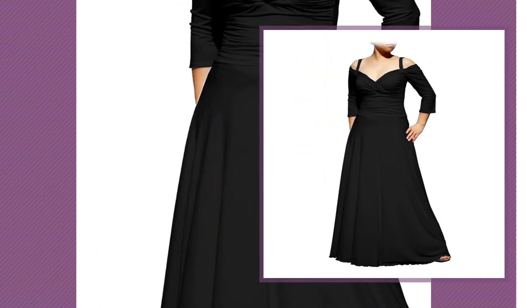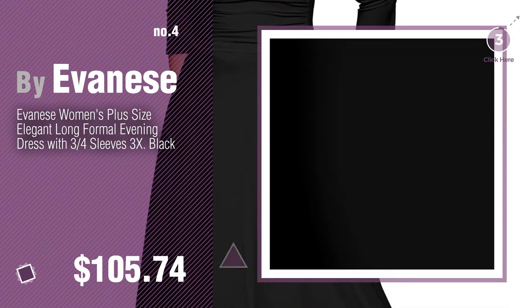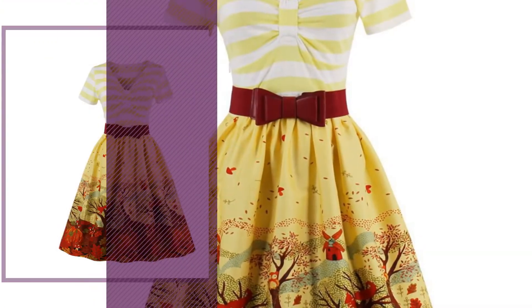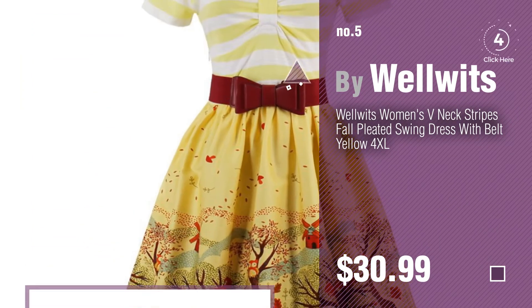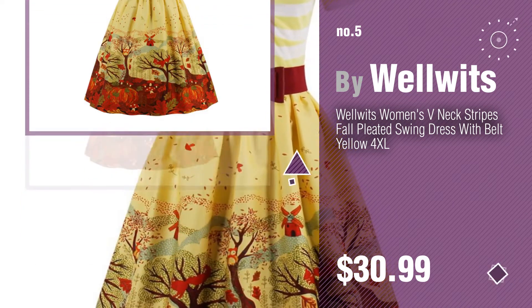Number 4, by Eavanese. Number 5, by Wellwitz. Find these plus size 1920s dress at up to 70% off by clicking the circle in the corner.